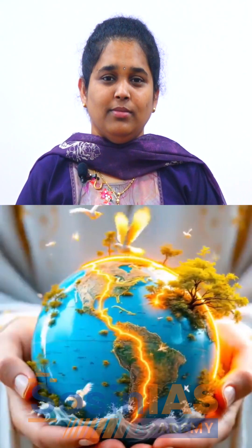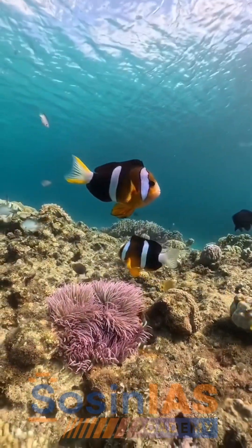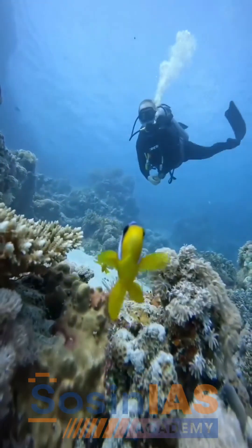Yet the fight isn't over. Scientists are restoring coral reefs and governments are enforcing marine protection zones. Global climate action aims to save this natural masterpiece, and the Great Barrier Reef system is expected to revive. It is a reminder of how fragile our planet's wonders are and how urgently they need our protection.